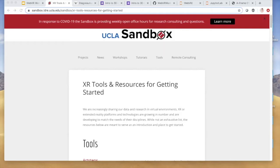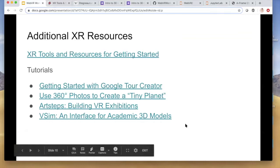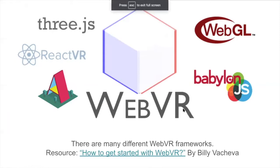Today we're going to talk specifically about WebVR, or what is now more commonly known as WebXR, because you can do more than just VR with it. WebXR is an open standard that brings virtual reality to the browser and is currently supported by all main VR platforms, both desktop and mobile. There are many different WebVR frameworks: Babylon.js, WebGL, React VR, Three.js, and others.